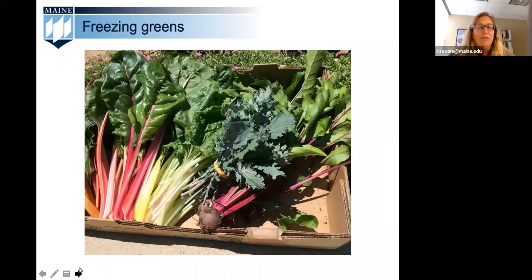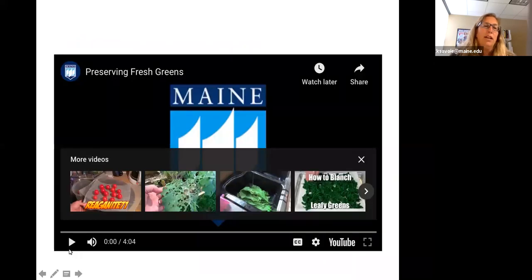This time of year you may find yourself somewhat overwhelmed by the volume of greens you're able to grow or buy. Freezing is a great way to preserve them for easy use later on. Like most other vegetables, greens need to be blanched before they're frozen. We've queued up a video demonstrating how to blanch greens and prepare them for the freezer. We'll take a minute to watch this video and then continue our discussion after that.